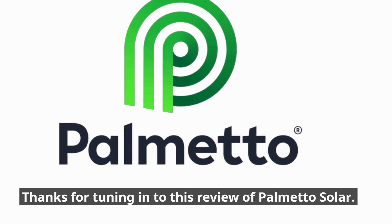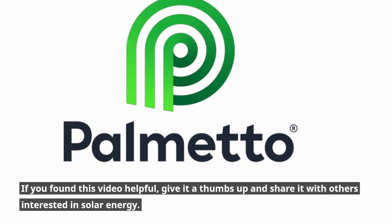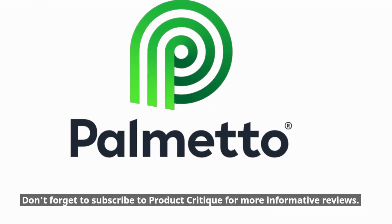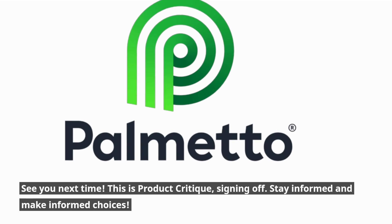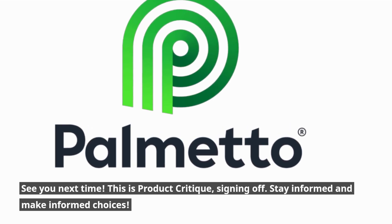Thanks for tuning in to this review of Palmetto Solar. If you found this video helpful, give it a thumbs up and share it with others interested in solar energy. Don't forget to subscribe to Product Critique for more informative reviews. See you next time. This is Product Critique, signing off. Stay informed and make informed choices.